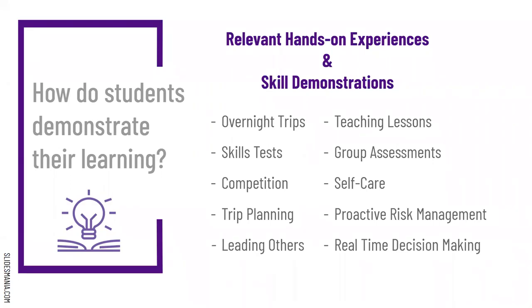All of our units have practical tests. We sometimes assess and demonstrate skills through various means of competition. We also do trip planning — getting into some of that program management, like for backpacking, learning how to actually plan a trip, come up with a budget, and understand permitting. We also demonstrate skills by leading other people, by teaching lessons, and through group assessments where each class has to go through a series of things together and not only demonstrate competency, but also work together to accomplish those tasks.